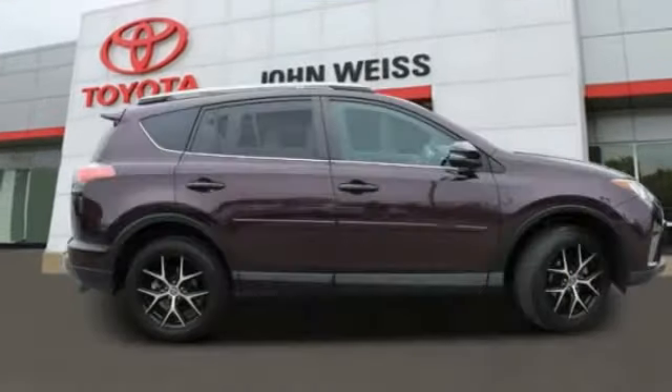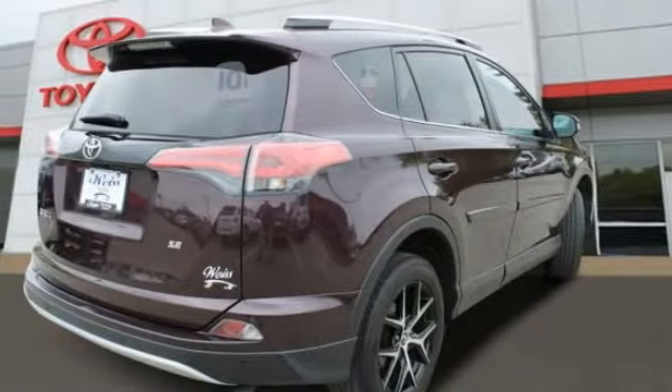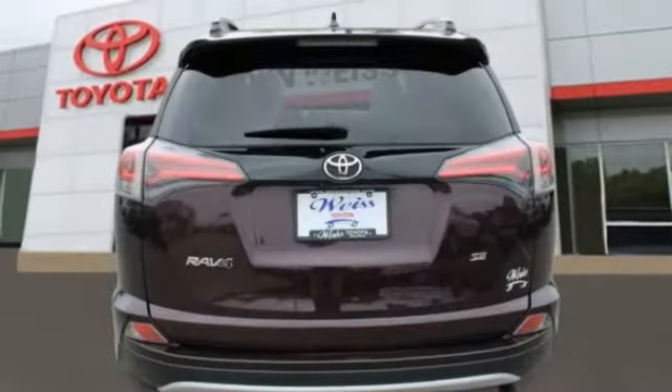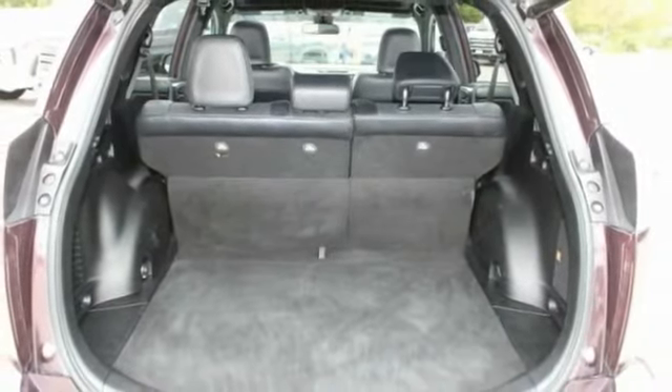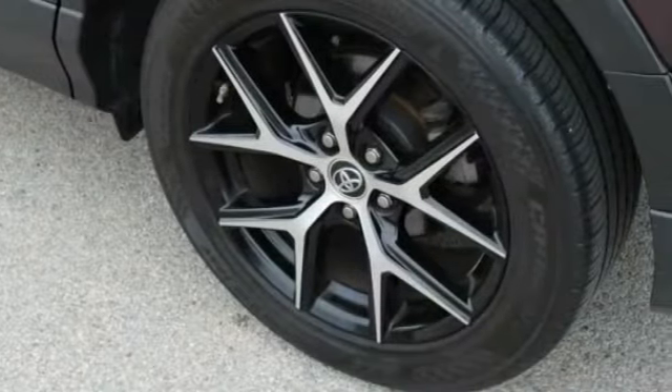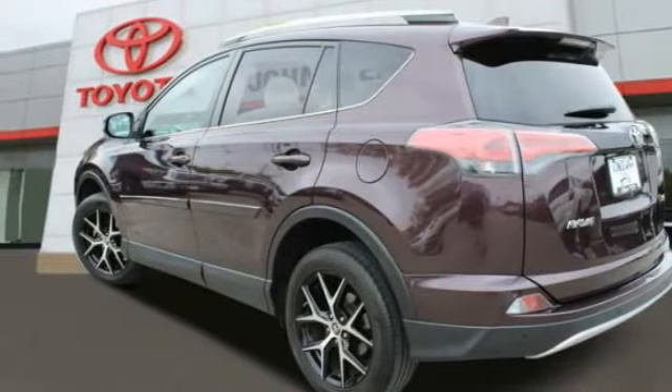Pleased to show you the 2016 RAV4. The RAV4 is one of the most fuel-efficient SUVs in its class. Versatile and efficient, RAV4 mixes the comfort and drivability of a sedan with the benefits of an SUV. This highly evolved, well-packaged crossover SUV lets you have it all.